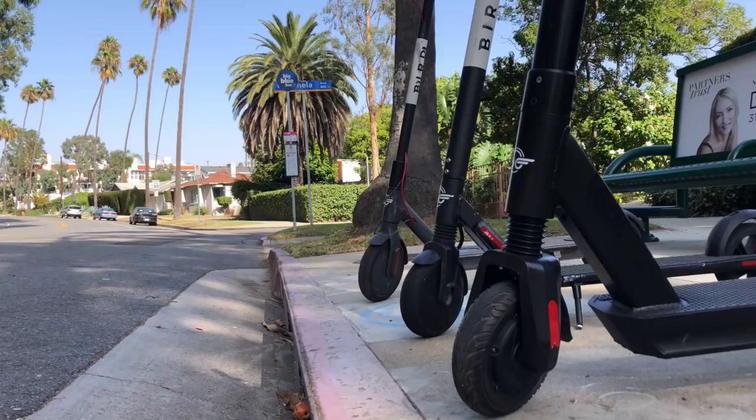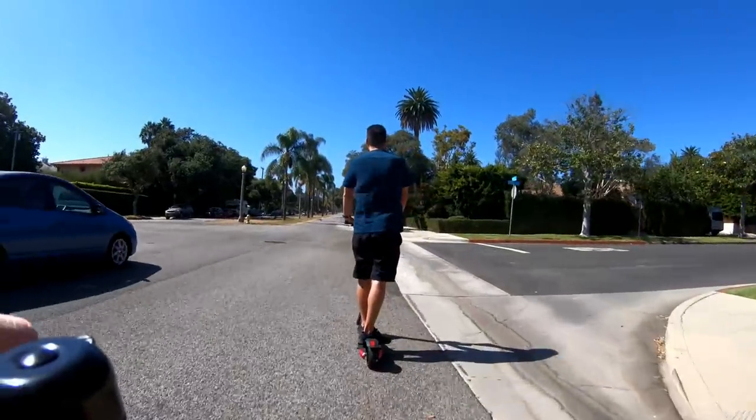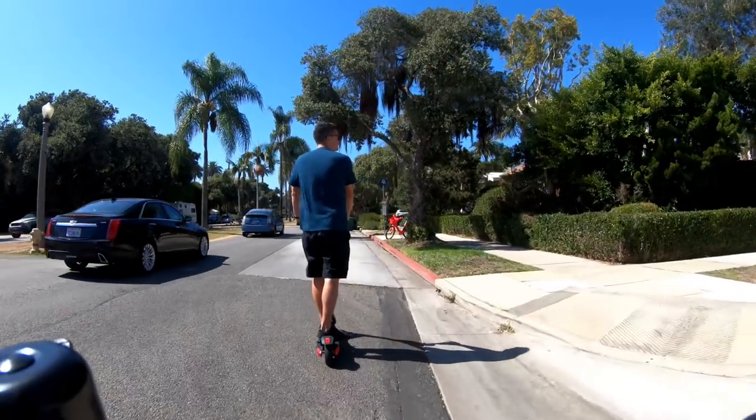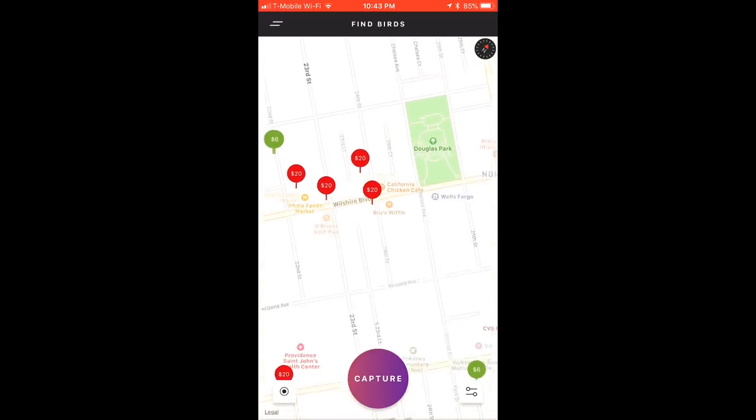In most cities, many birds become available to chargers at night after rides have ended for the evening, usually around 9pm, but there are often birds to be picked up throughout the day as well. Each bird has a corresponding value that a charger will earn for capturing, charging, and releasing the bird on time.